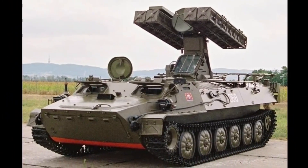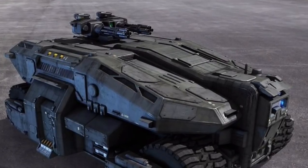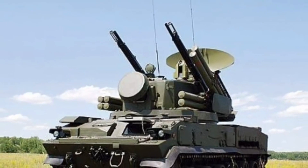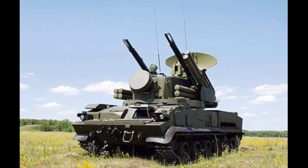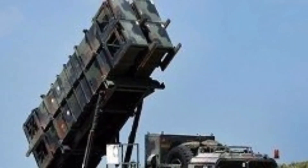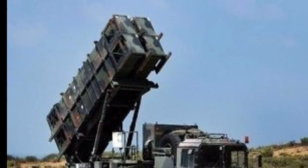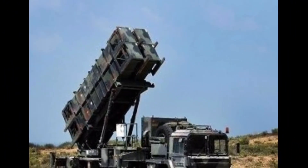Pakistan and China also operate weapon locating systems. Pakistan Army operates two different types of radars to detect enemy munitions. One is the TPQ-36 Firefinder Radar, which Pakistan procured from the American company Hughes Aircraft.